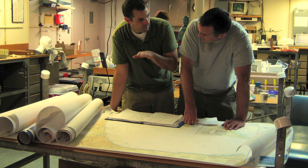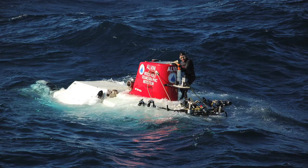We would send Sentry out on missions to look for interesting locations, following these volcanoes in the past and taking advantage of its ability to travel far distances and take imagery. Then we would go back at nighttime, evaluate and look at this imagery, and plan our next Alvin mission.